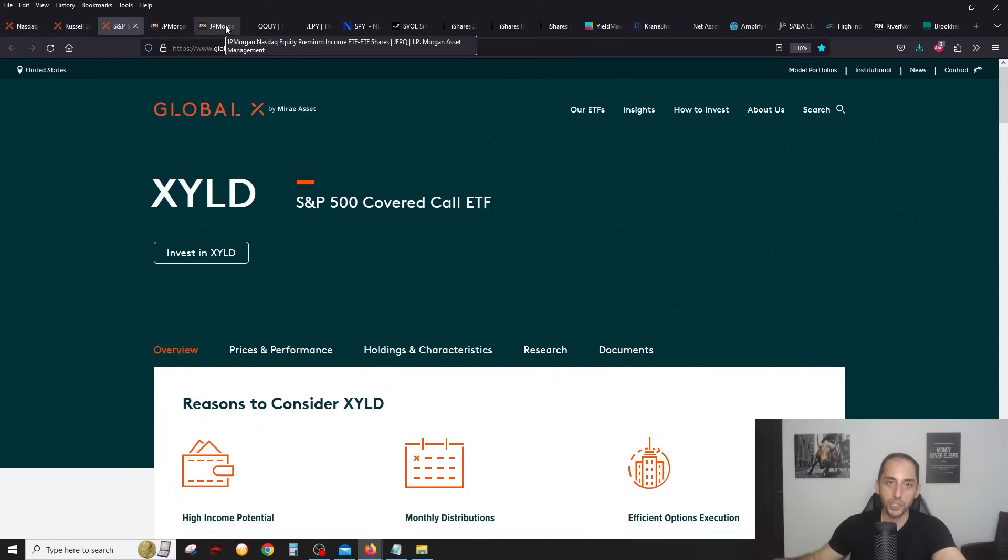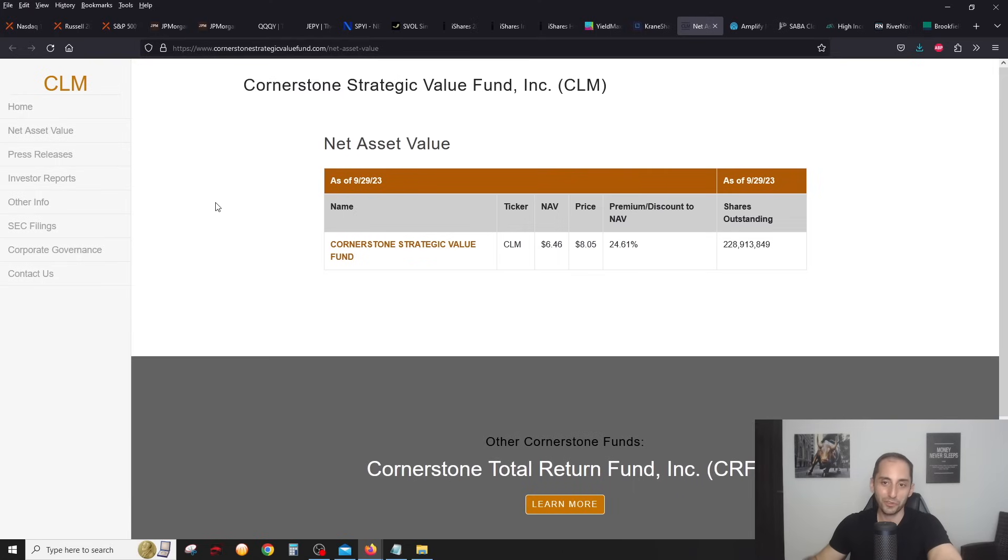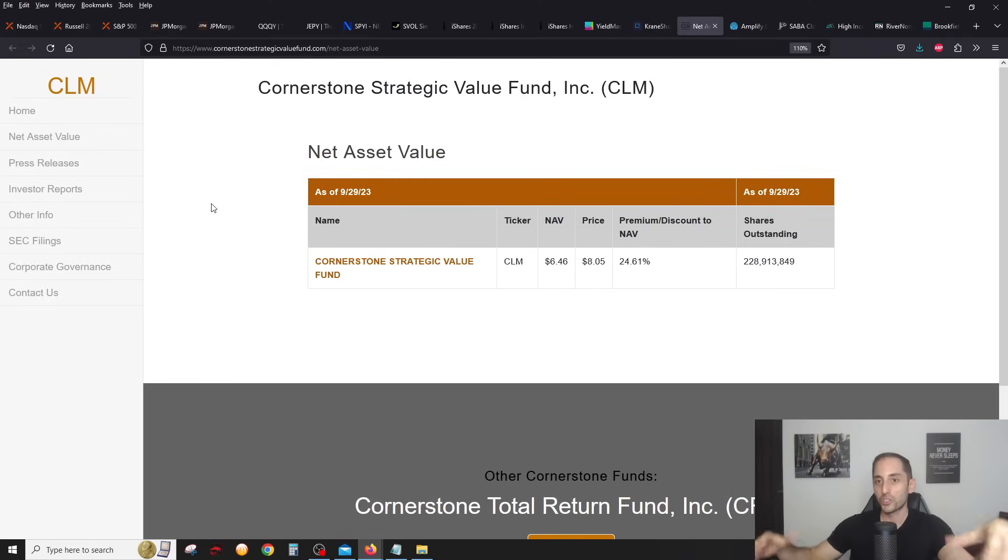That's it for ETFs — a lot more competition coming to the covered call space in the US market. It's not just QYLD, RYLD, XYLD, JEPI, and JEPQ anymore. We're getting much more options, but for broad-based I think QQQY and JEPPY are the ones to keep your eye on. I've never been so excited about new ETFs in my life. Make sure to check out the video from last Sunday where I talked to the CEO about these ETFs. Moving on to closed end funds — CLM is right now at a 25% premium so I probably wouldn't pick this one up.